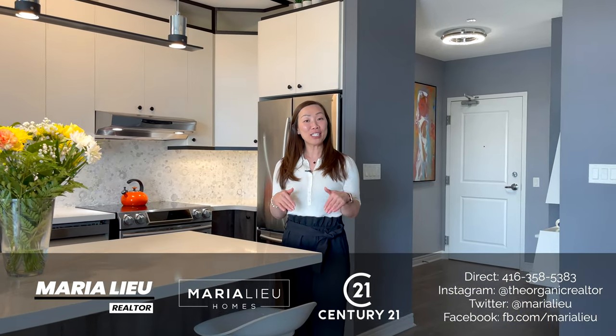My details are down below should you want to book a private tour. See you at the next one.